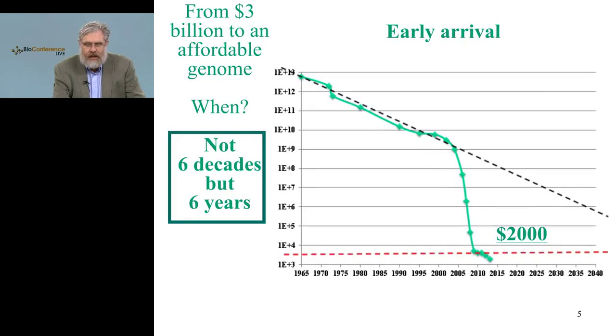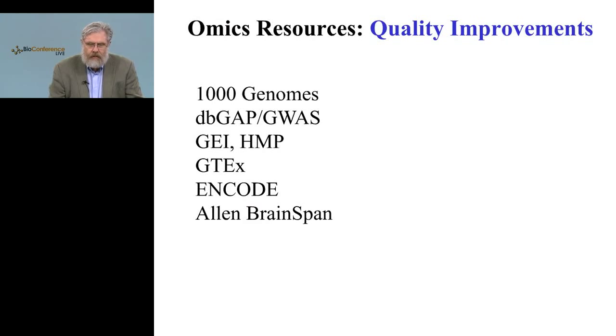Fortunately, instead of six decades, it was only six years, and now it's hovering somewhere around $2,000 to $4,000 per whole genome and a little less than that for exomes. This kind of drop in price is expected in other aspects of genomics and is continuing for sequencing, as we'll see in a moment.